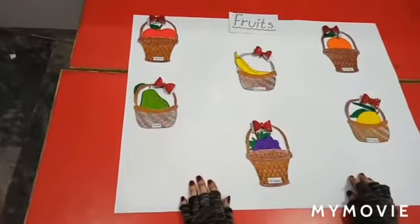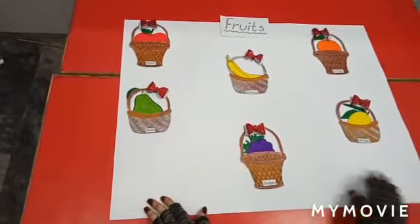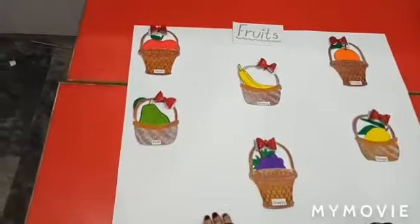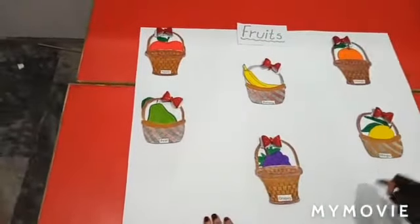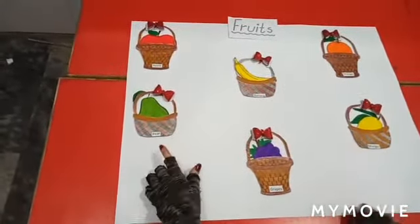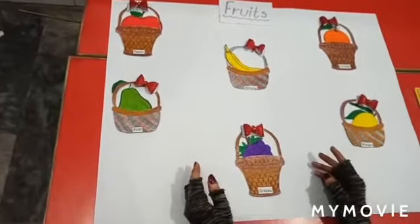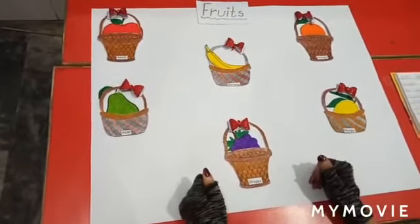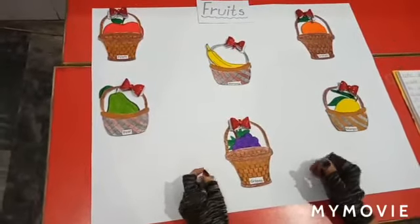Students, look at here — there are so beautiful baskets over here and all the baskets are having fruits, you can see that. Fruits are very good for our health because in fruits there are so many vitamins.